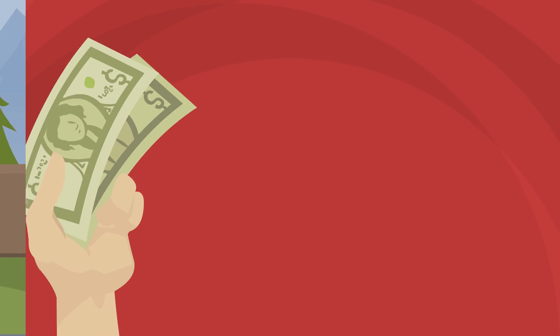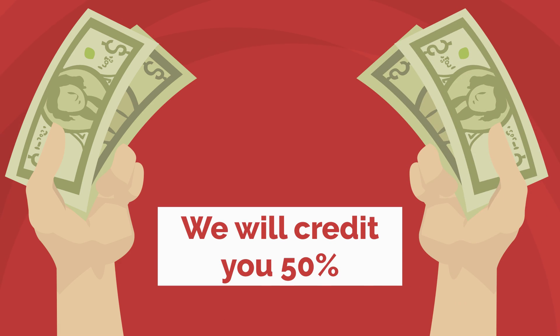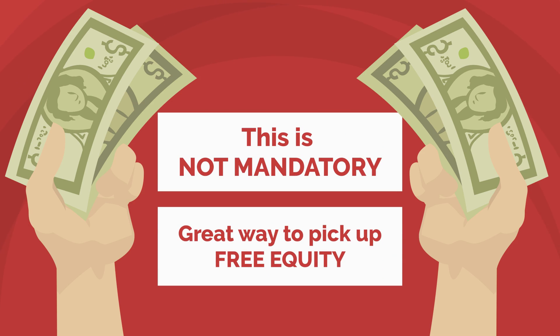For example, say you want to throw an extra $200 towards your down payment. Not only can you do that, but we will also credit you 50% of that towards your down payment. Now, that's not mandatory — it's totally optional. But it's a great way to pick up free equity.